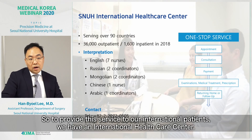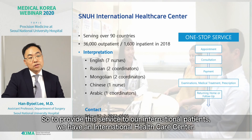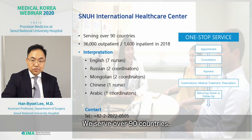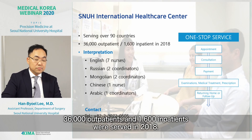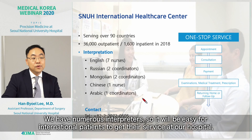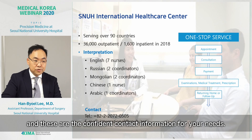To provide service to international patients, we have an international healthcare center. We serve over 90 countries; in 2018, 36,000 outpatients and 1,600 inpatients were served. We have numerous interpreters to make it easy for international patients to receive care at our hospital, and we provide contact information for those interested.